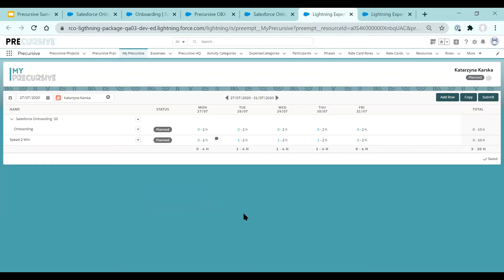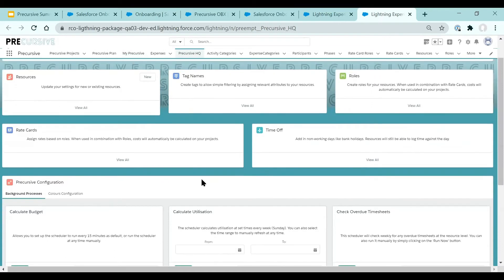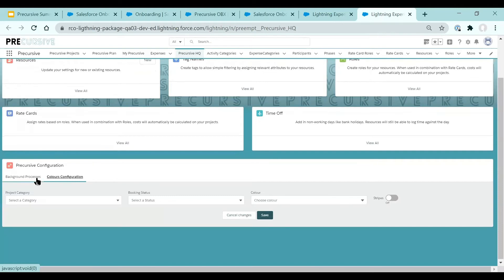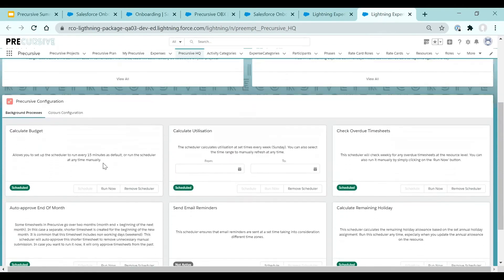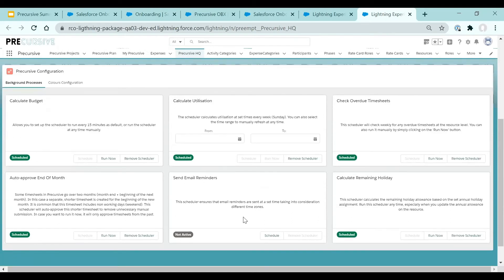Now let's have a quick look at the Precursive configuration — a completely new section on Precursive HQ. Here you can manage your color configuration, but also the background processes. As I mentioned, here you can recalculate your budgets, utilization, and remaining holidays. You can schedule your email reminders and also switch on some of the timesheet automations.